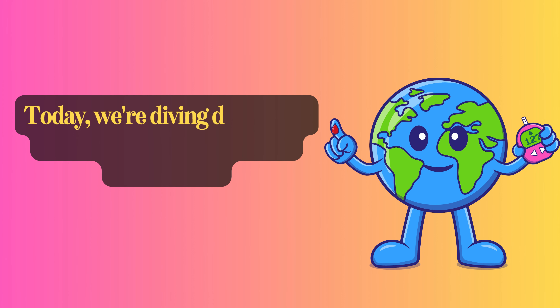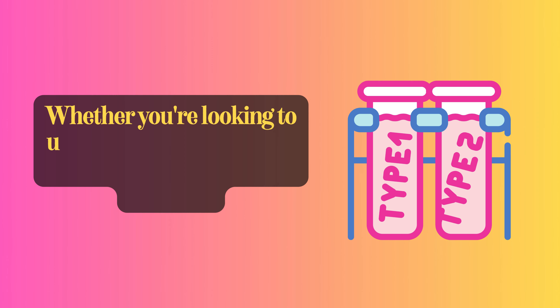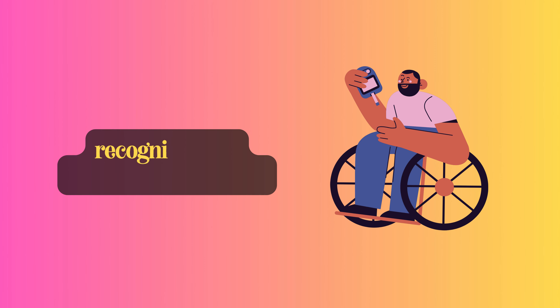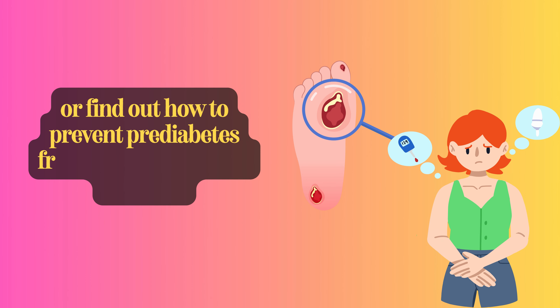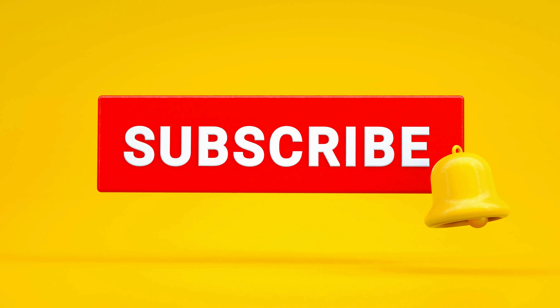Today, we're diving deep into a topic that affects millions worldwide. Whether you're looking to understand the difference between type 1 and type 2 diabetes, recognize their symptoms and signs, or find out how to prevent prediabetes from progressing into diabetes, you're in the right place. So grab a seat, hit that subscribe button, and let's get started.